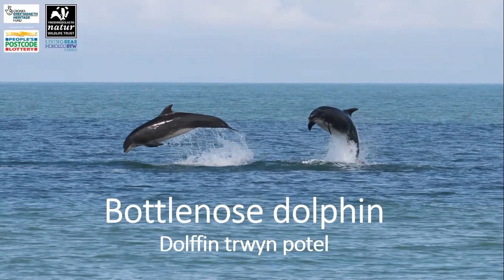Bottlenose dolphins have sickle-shaped dorsal fins, and we can use the nicks, notches and scarring on dorsal fins to identify individual animals, like Jackie, my favourite Cardigan Bay dolphin.